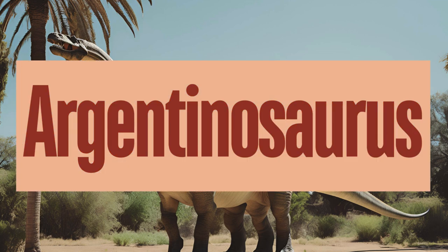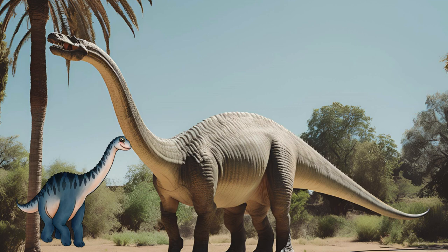Argentinosaurus is one of the largest known dinosaurs, notable for its enormous size and impressive proportions. It belonged to the sauropod group and is considered one of the largest land animals ever to have existed. Despite its enormous size, Argentinosaurus may have been able to move relatively quickly for a dinosaur of its size, though its primary defense would have been its sheer size and possibly the use of its tail. What did their long neck allow them to do?